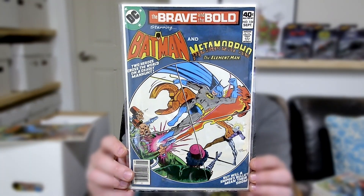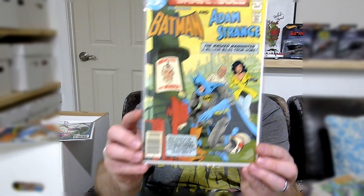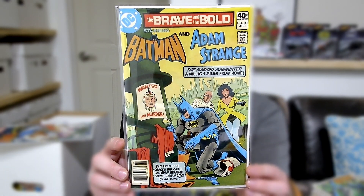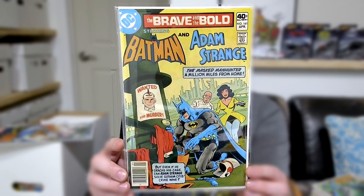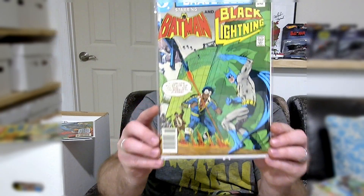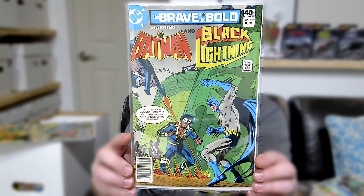I don't care that a lot of these are newsstands — that's not why I picked them up. I care about getting the book in the highest grade I can at the cheapest price I can. Here's issue 160, 161. I'm just picking the series up, especially the Batman issues, and that's over half of the run. I feel like this is one of those Batman volumes that people just don't talk about — you'll see people go after Detective Comics or the Batman run. Here's issue 163, but you don't hear people talk about Brave and the Bold.